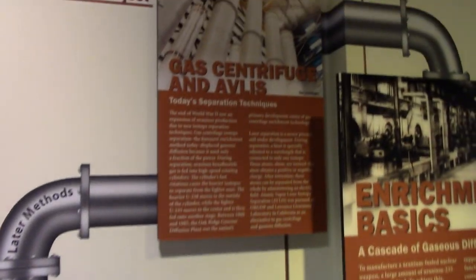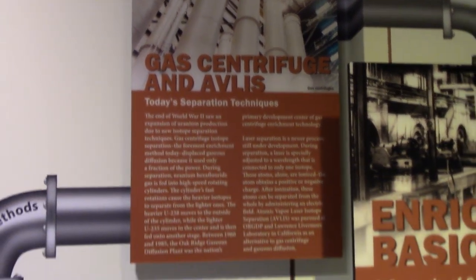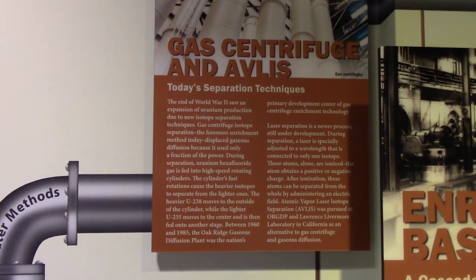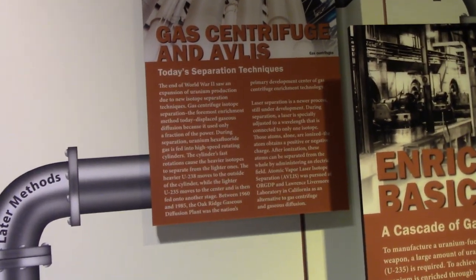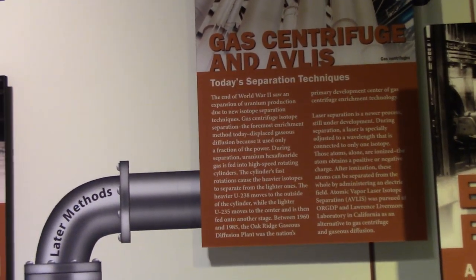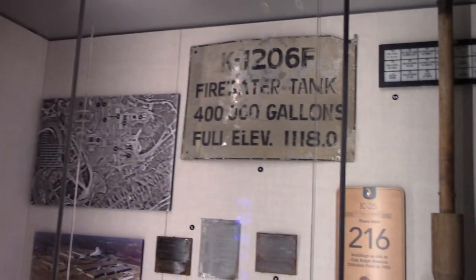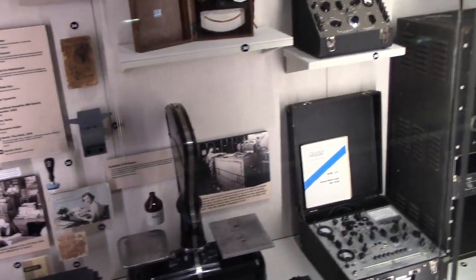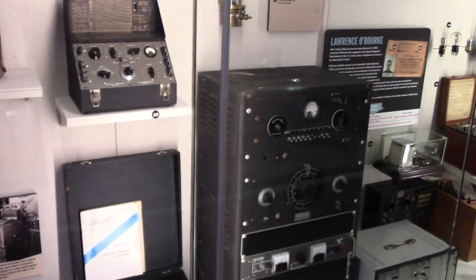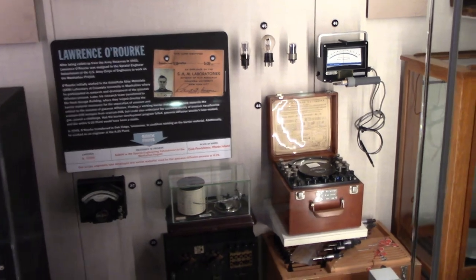Of course, the modern separation method uses gas centrifuges, which spin at very high RPM to separate the very slightly different weights between uranium-235 and uranium-238. There are many other displays in this museum. Here's a very quick run-through of some of the items in this case. If you want to see these in more detail or the other displays, you'll have to visit the museum yourself.